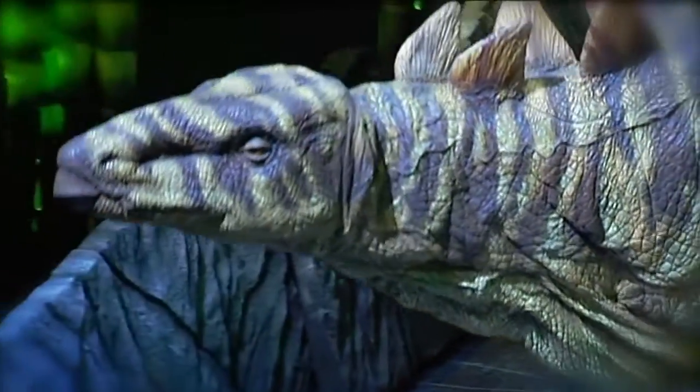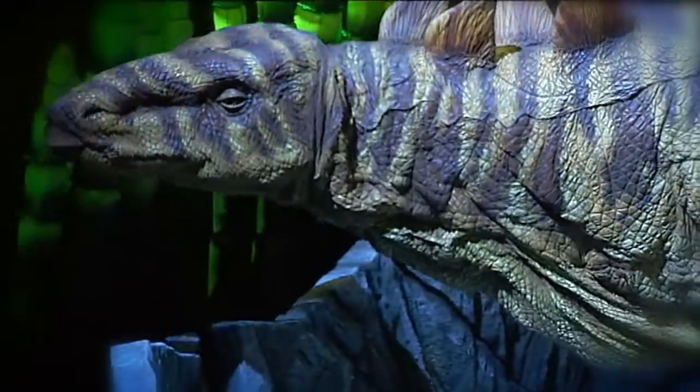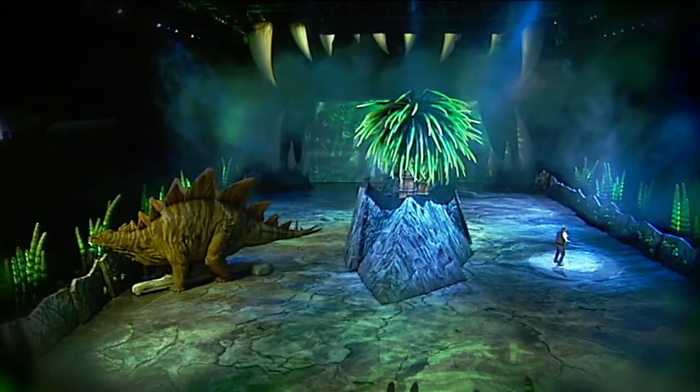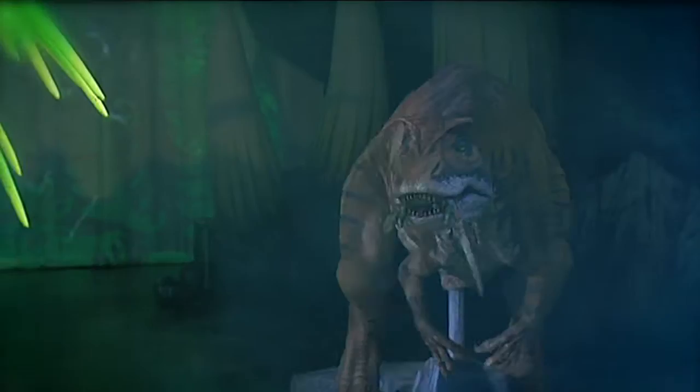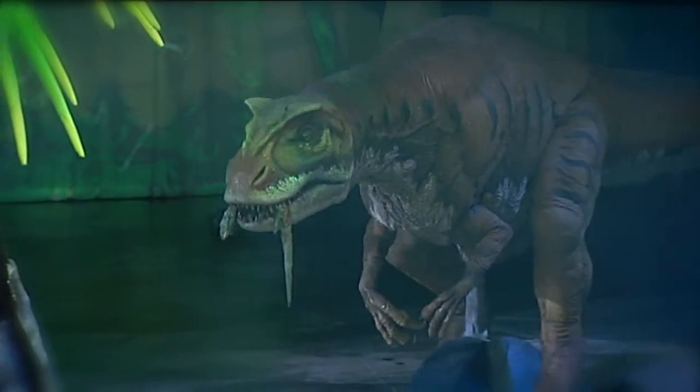This international show is bringing dinosaurs back to life — well, sort of. This is the lion of the Jurassic. At over three tons, a massive predator.